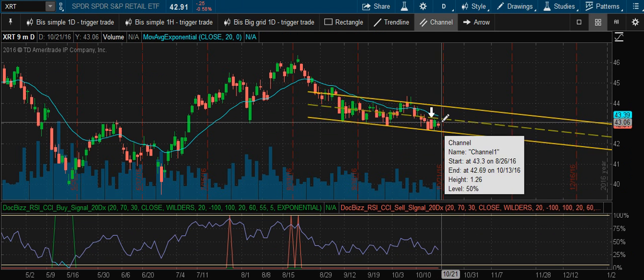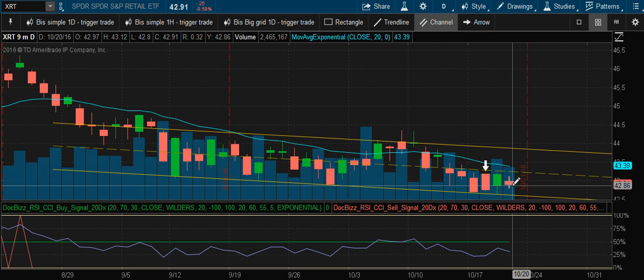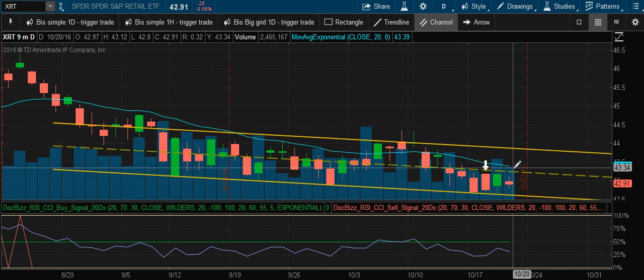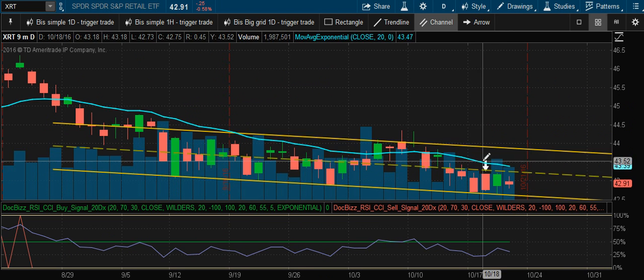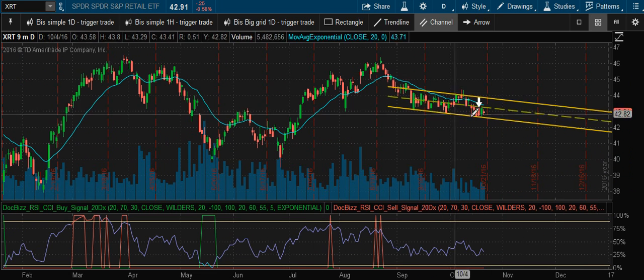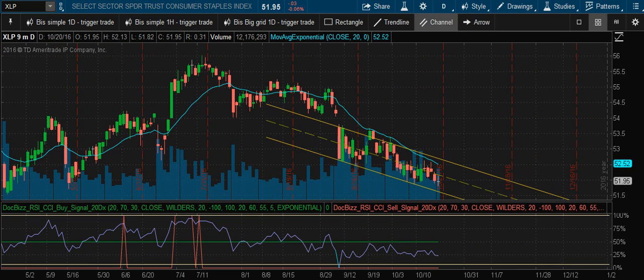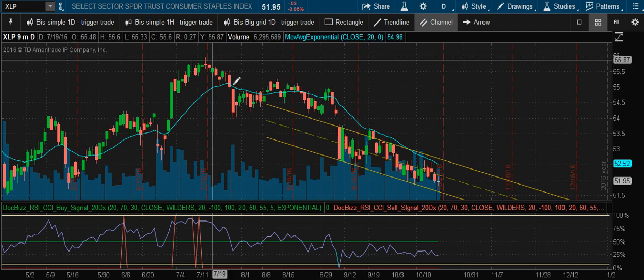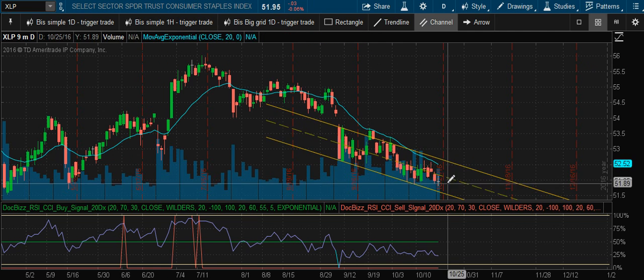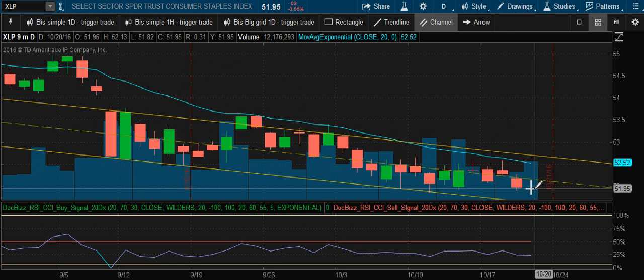There is the retail ETF — we had a sell signal on it. It didn't look good yesterday but it's looking a lot better today. We're going to hold that position and expect it to trade in that channel; we're going to see it fall down past that channel.